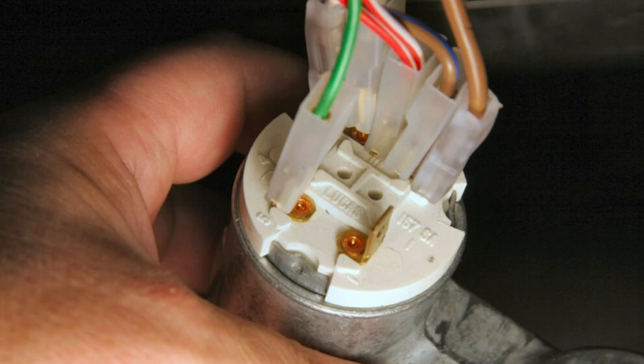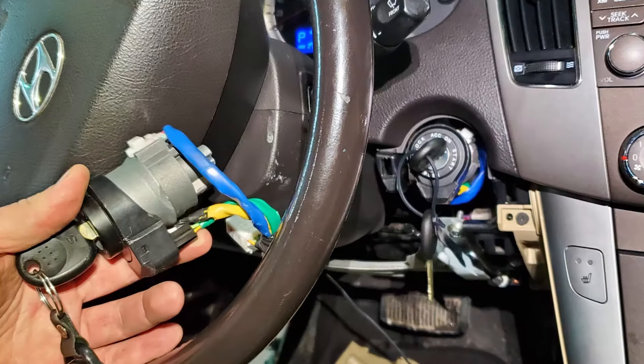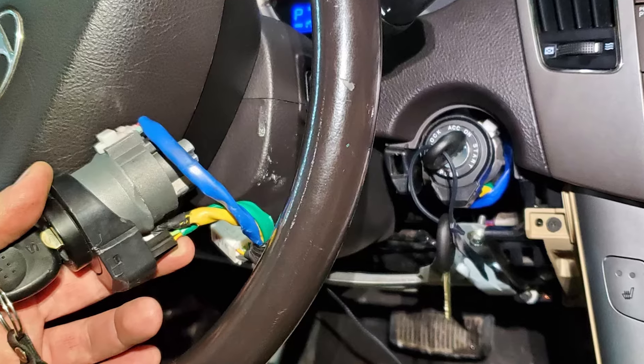The ignition switch is typically located behind the ignition lock cylinder. Now let's take a closer look at the signs of a bad ignition switch so you know exactly what to watch for.